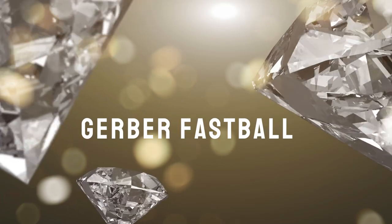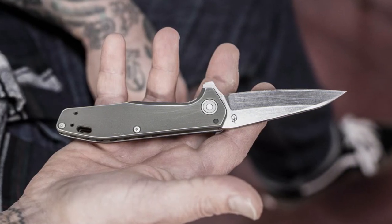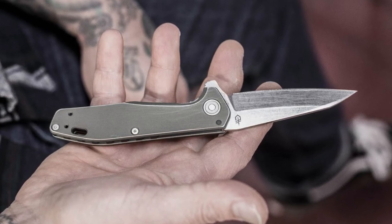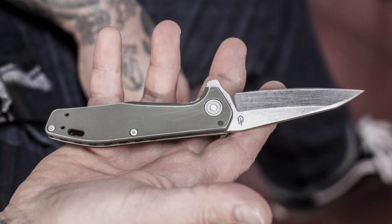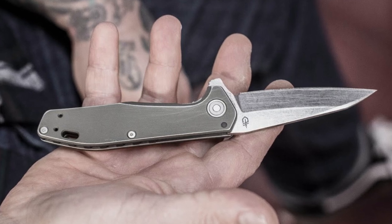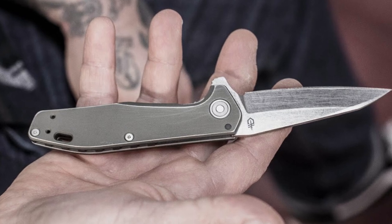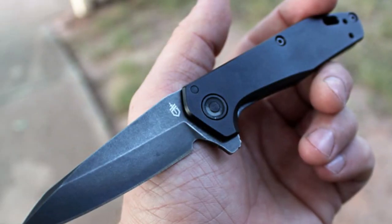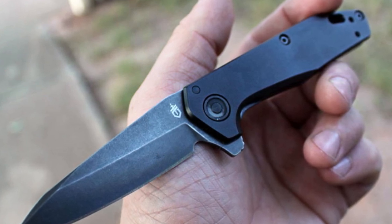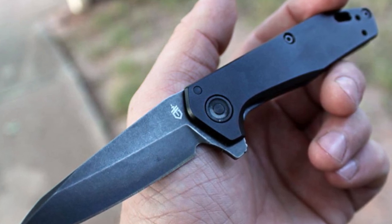Gerber Fastball. Last but certainly not least, we have the Fastball — arguably the best all-around knife that Gerber has ever made, perfectly sized for pocketable daily carry. It comes in at a scant 2.7 ounces with a 3.0-inch S30V blade and a 4.1-inch aircraft-grade aluminum handle. In addition to being polished in its presentation, such a combination is also highly practical in its utility. When coupled with Gerber's BOSS Tech ball-bearing-based locking system and precision detent, the result is a knife that's quick, smooth, and consistent in its deployment flick after flick.